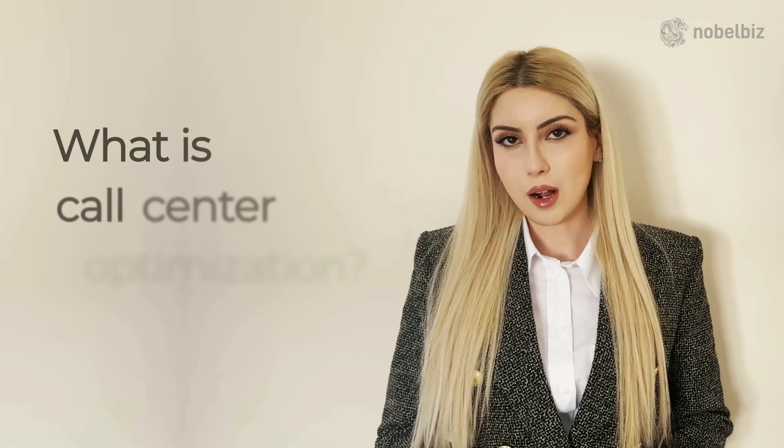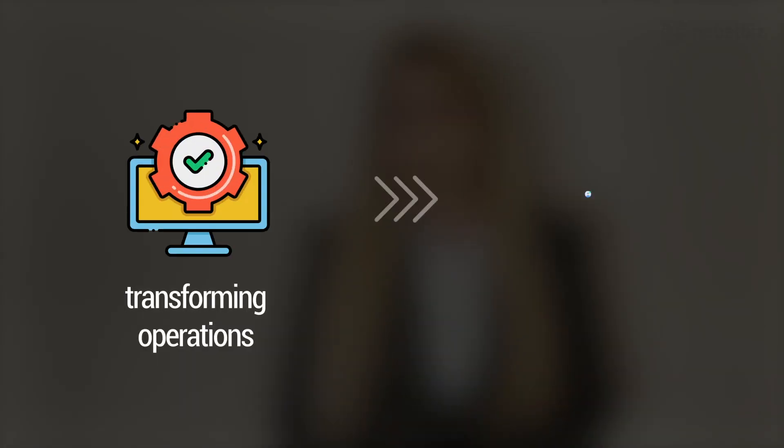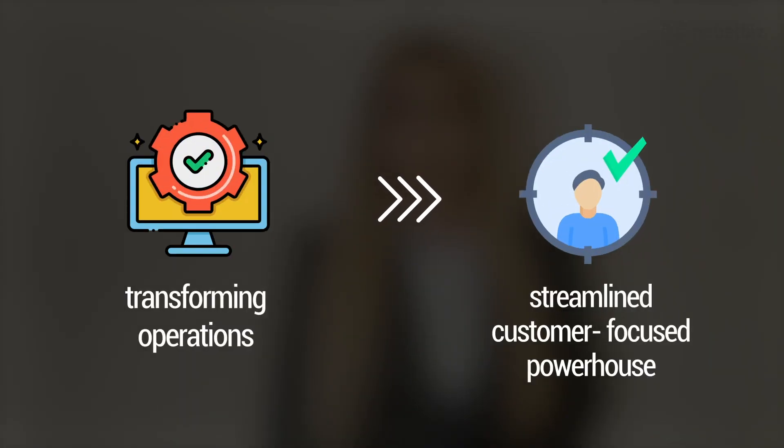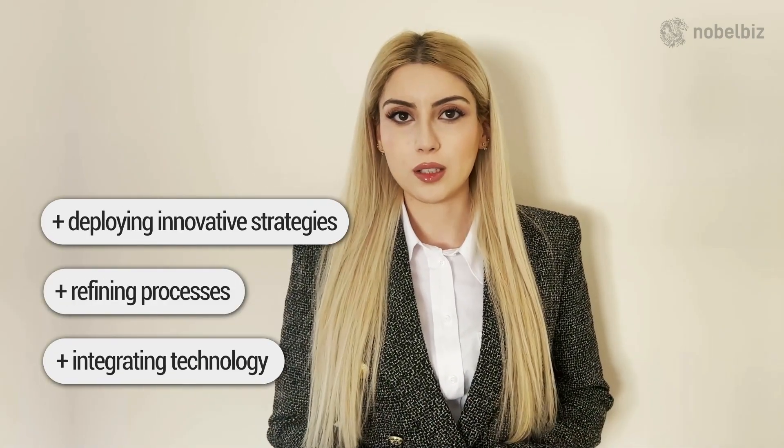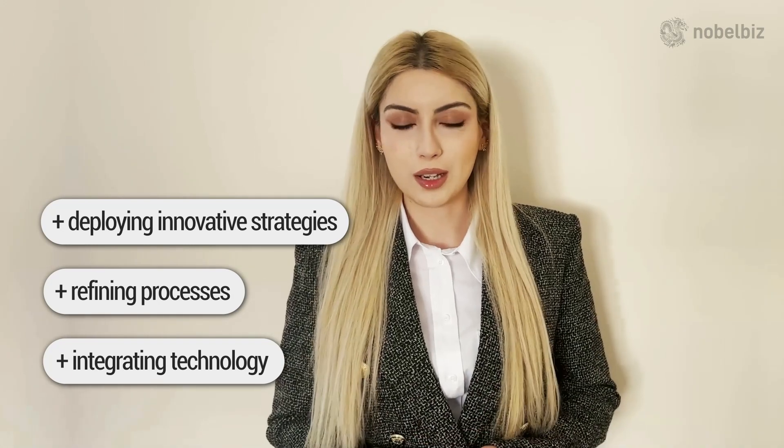What is call center optimization? It's about transforming operations into a streamlined, customer-focused powerhouse, integrating technology, refining processes, and deploying innovative strategies in order to boost customer satisfaction.